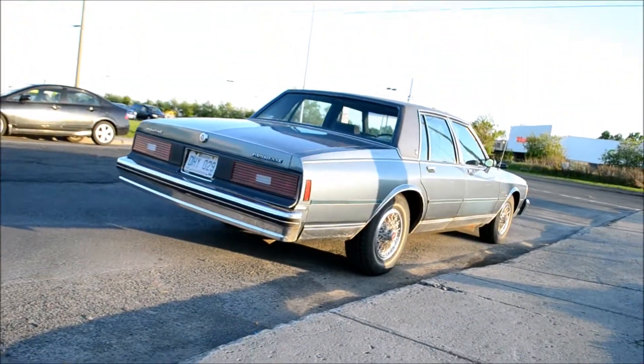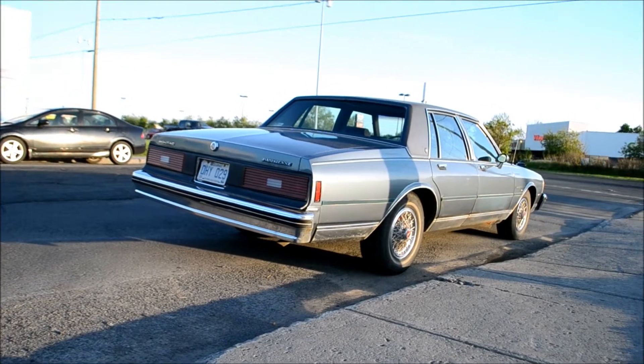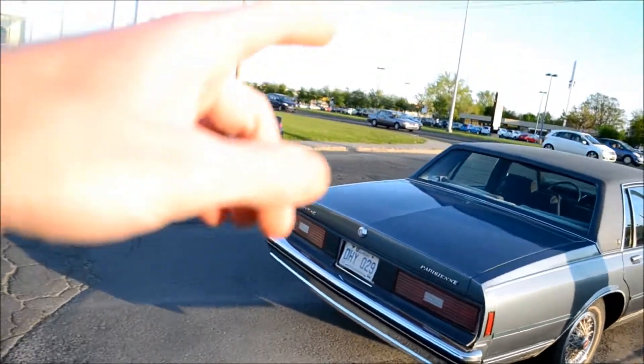What's interesting about these Parisiennesones is if you look at the rear taillights — those are Impala taillights, those are not Chevy Caprice taillights. Because in these years the Caprice taillights were like six pieces.